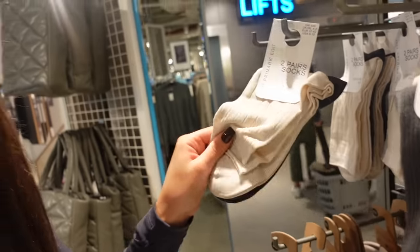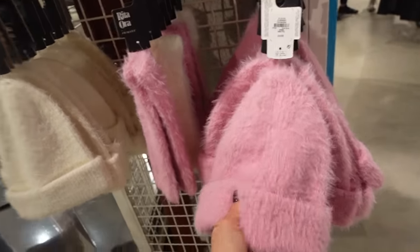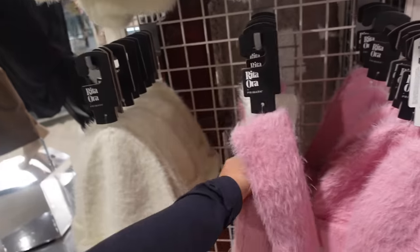They've also got these socks which I feel like would look so nice with Uggs. This bit is the Primark Edit, so it's all a little bit more elevated basics — the quality is incredible but they're a bit more workwear, classic pieces. Oh — is this Rita Ora as well? Oh my god — a pink beanie, a cream beanie, and then are these leg warmers?